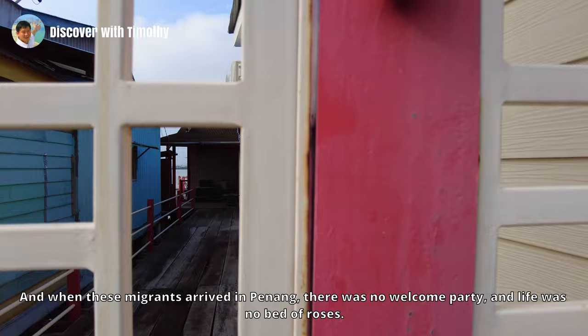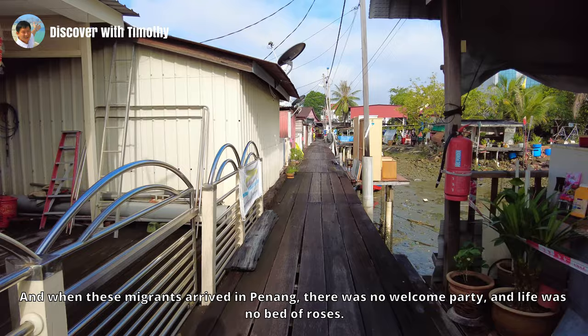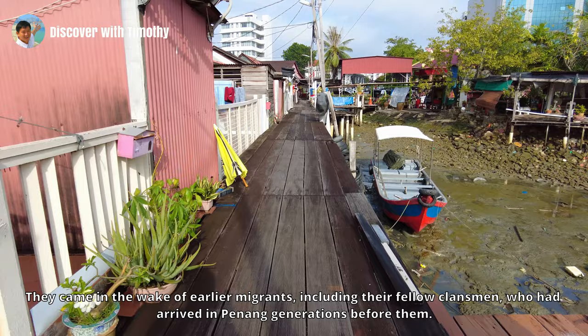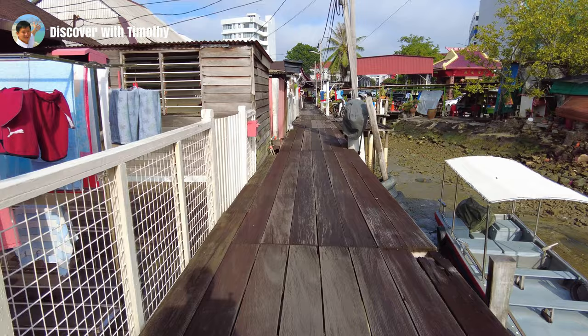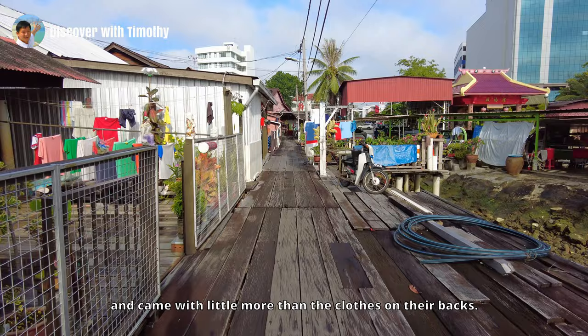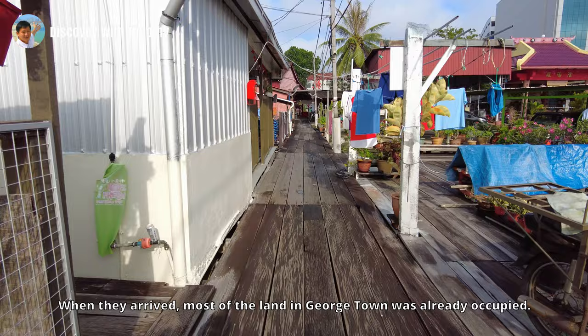And when these migrants arrived in Penang, there was no welcome party, and life was no bed of roses. They were the newcomers, or Singkeh. They came in the wake of earlier migrants, including their fellow clansmen who had arrived in Penang generations before them. But while the pioneers, or Lao Keh, had prospered over the generations, the newcomers were penniless and came with little more than the clothes on their backs. When they arrived, most of the land in Georgetown was already occupied.